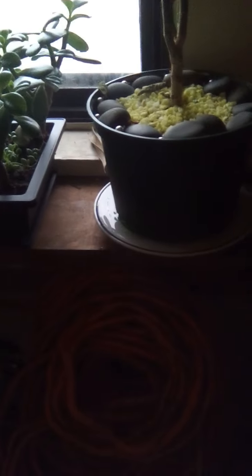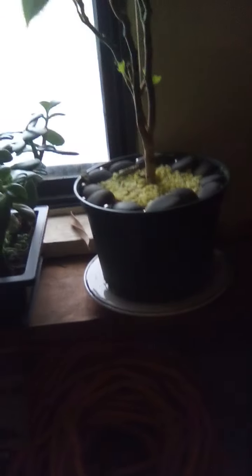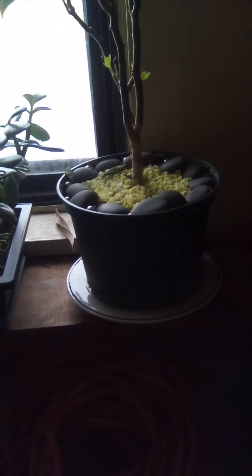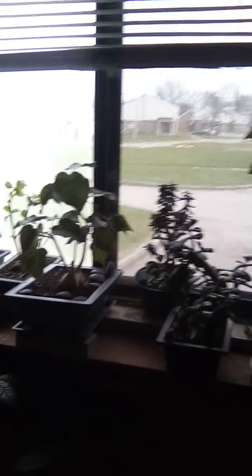This guy definitely needs to be root pruned. I tested that out yesterday — he's using up so much water. I gave him a good hard watering, placed him in a drainage dish with some water in the bottom, and I kid you not, not even in a minute he wicked up all that water. I'm gonna have to redo the landscape and see the root system on this poinsettia, do some root pruning, and put some new soil in.